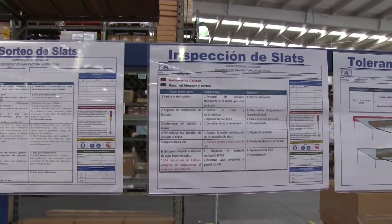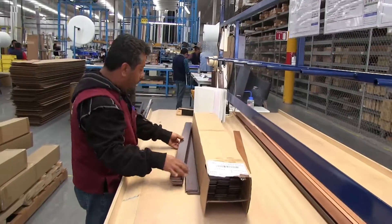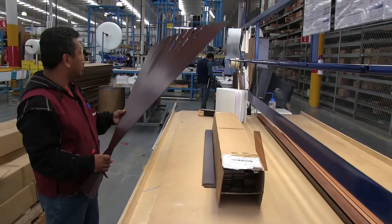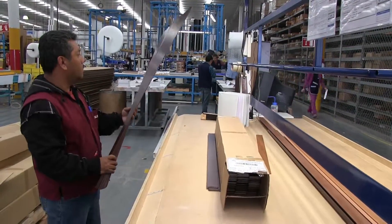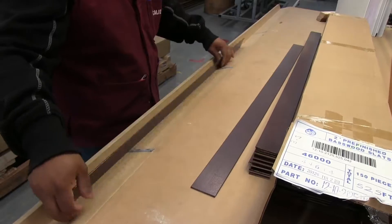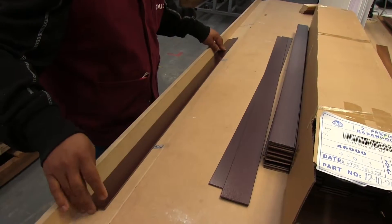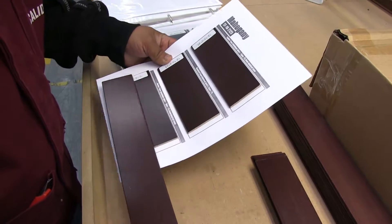Quality control follows a detailed, documented inspection process. Here, we're inspecting wood before it is allowed into our working inventory. Note that we only use the finest bass wood, and all our wood has been finished with stabilizers and UV inhibitors for sun protection. Quality control checks include a visual quality inspection, checking slats for bow and camber, and confirming the wood meets our color standards.